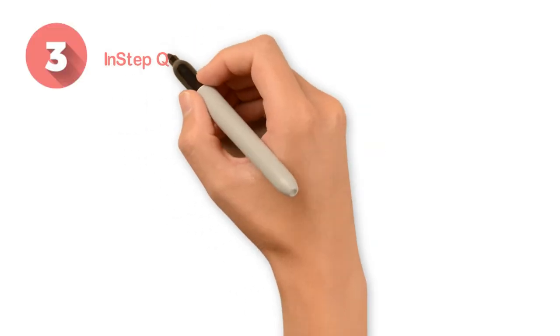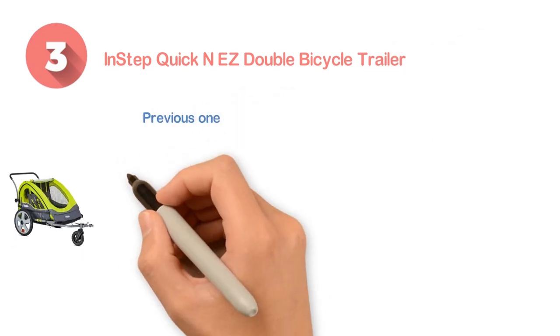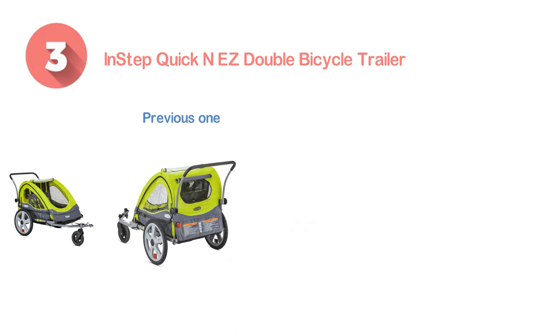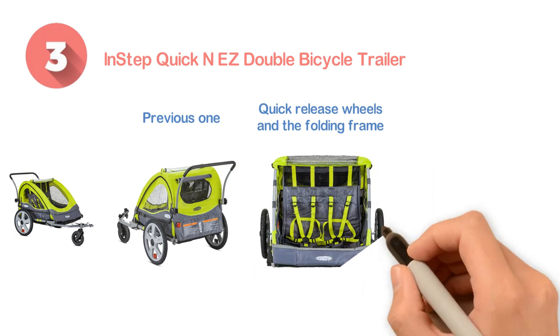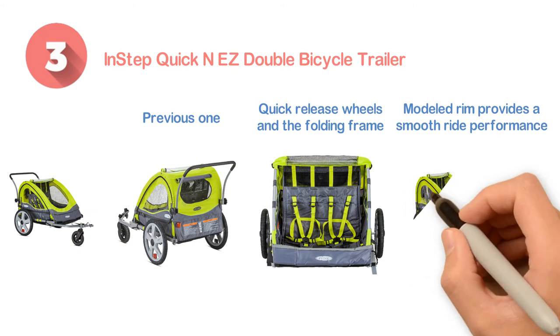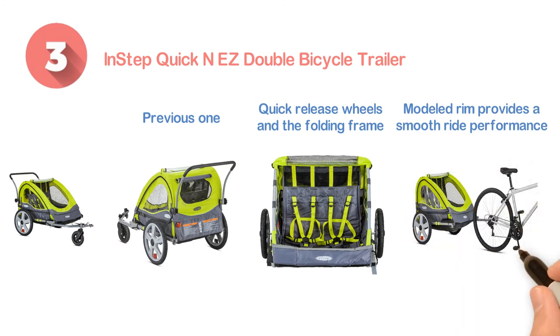Number three: In-step Quick and Easy Double Bicycle Trailer. Like the previous one, this one will also provide great performance very conveniently. The quick release wheels and the folding frame support space saving for convenient storage and easy transportation. The molded rim provides a smooth ride performance. Allows versatility with any bicycle and features one-time easy installation.